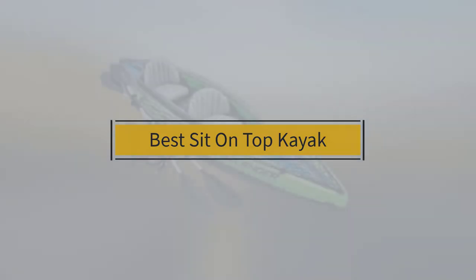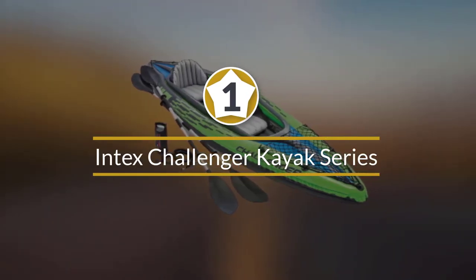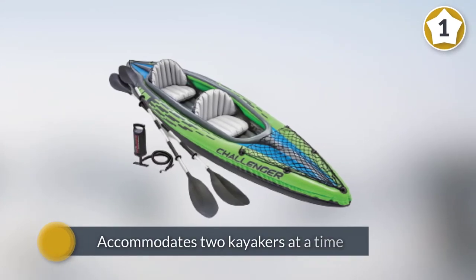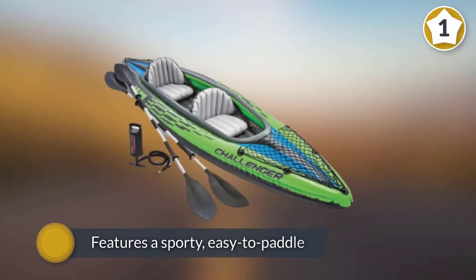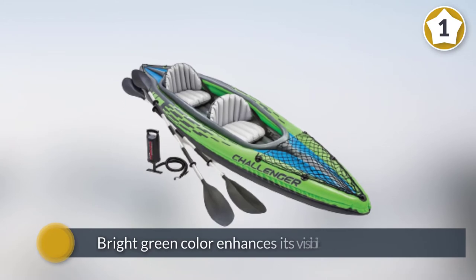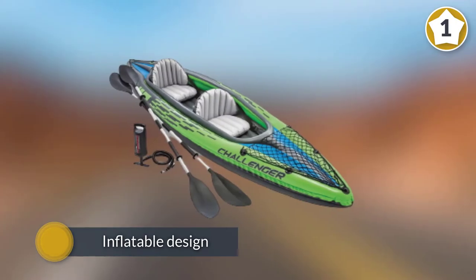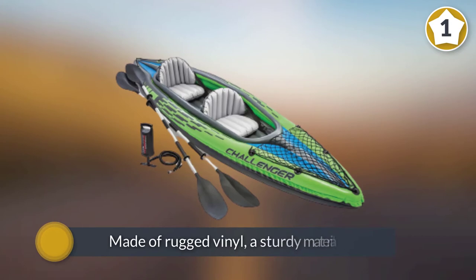Number one, most popular: Intex Challenger Kayak Series. The Intex Challenger K2 accommodates two kayakers at a time, making it a suitable option for kayakers who enjoy paddling alongside a pet or family member. It features a sporty, streamlined design that navigates effortlessly through strong currents. Its bright green color enhances visibility in the water, and its inflatable design allows convenient storage and transport. The K2 is made of rugged vinyl, a sturdy material that can withstand punctures.